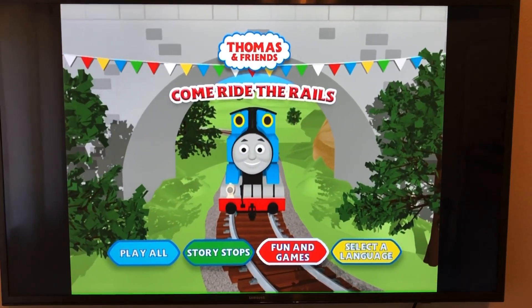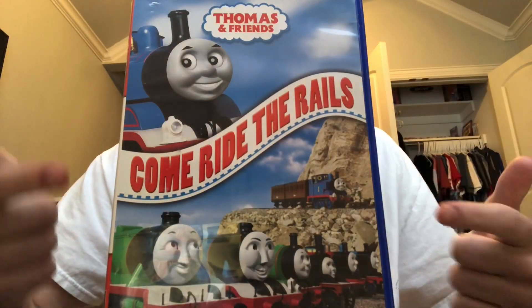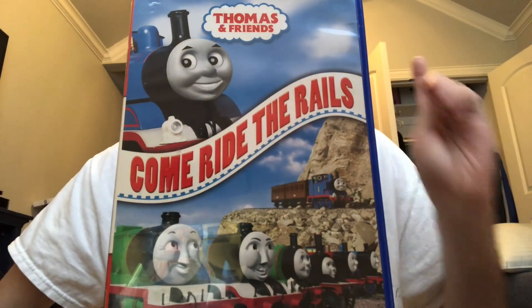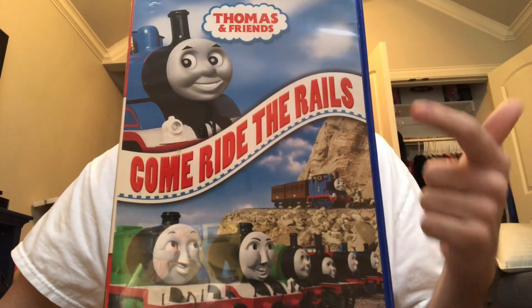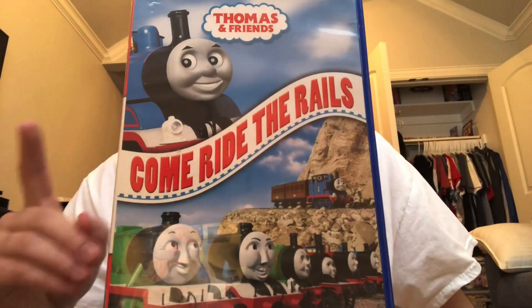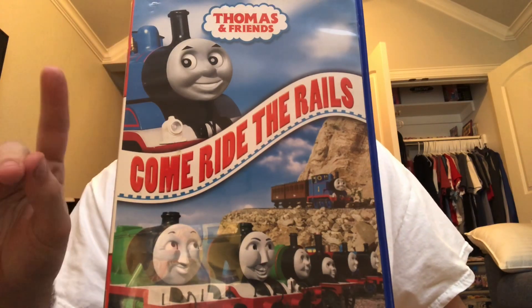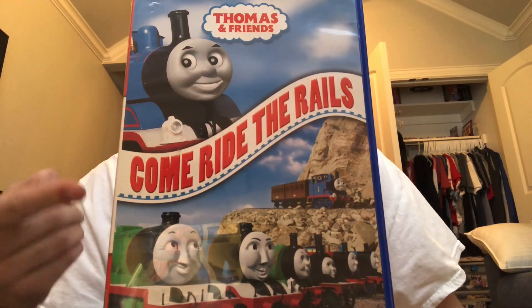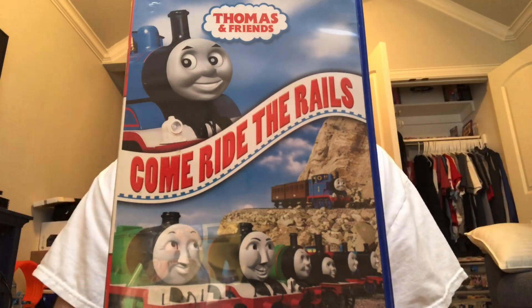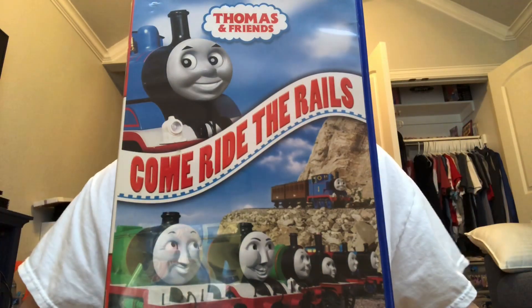Now let's jump into my review and thoughts. Overall, do I recommend Come Ride the Rails? Well, if you're a Thomas fan that loves the Hit era and Season 9, this one's for you. But if you're a Thomas fan who is not a fan of the Hit era and hates Season 9, then this one's not for you. That's going to do it for me everybody — the next episode will be on DVD Bingo, so please stay tuned for that. See y'all next time, bye!